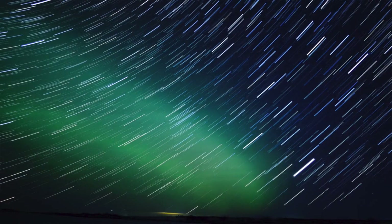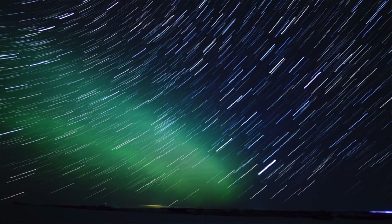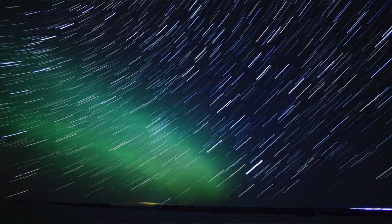Put away your smartphone for the night. Listen to the returning geese flying overhead in the darkness, the owls hooting in the trees, and if you're lucky, the coyotes howling in the distance. Who could ask for anything more?